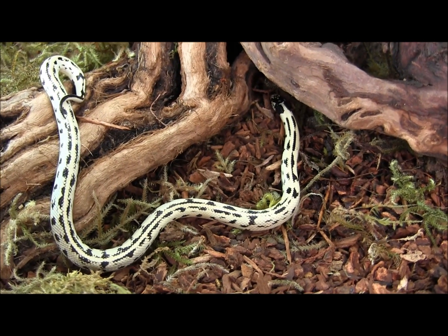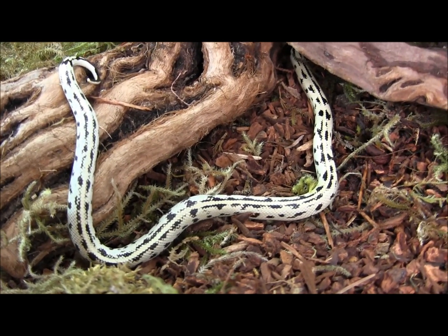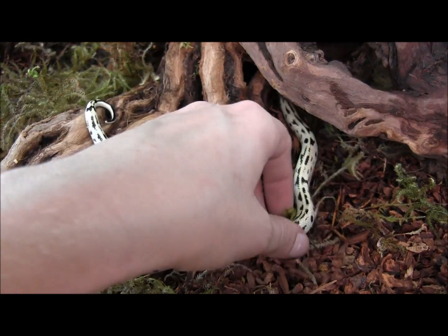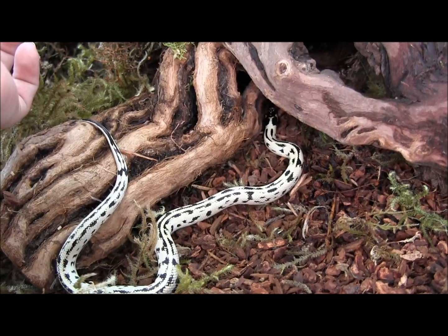This is our baby black and white aberrant California kingsnake. These guys make great pets for somebody who's looking for a first time snake to keep as a pet. These little babies here are well established. They're feeding every week on frozen thawed pinkie mice.